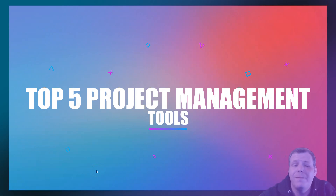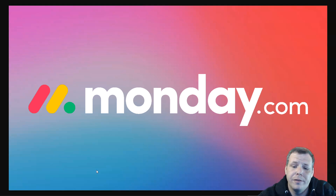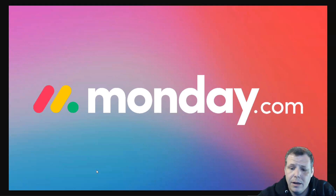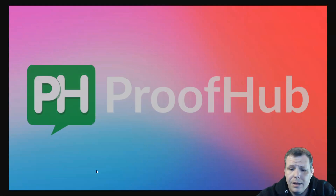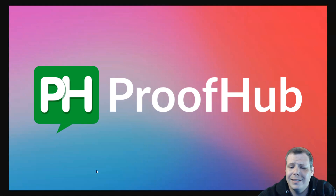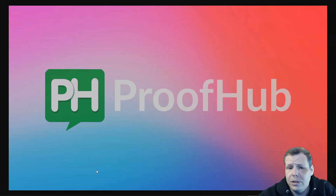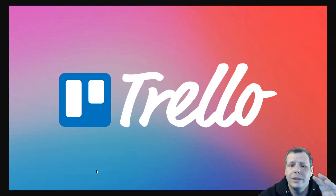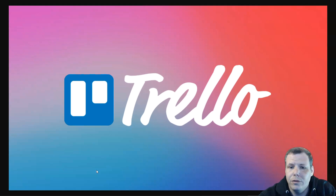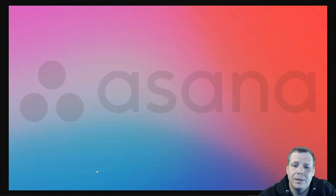Hi guys, in this video we're going to go over the top five project management tools. I have spent countless hours and days looking for the perfect project management tool. These are your answer if you need a project to be made simple — whether you need a checklist, proper planning, assigning tasks, or setting deadlines. Check out the link in the description to find free trials and discounts on paid plans.